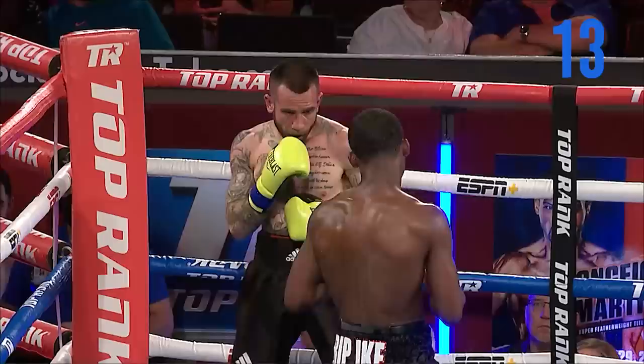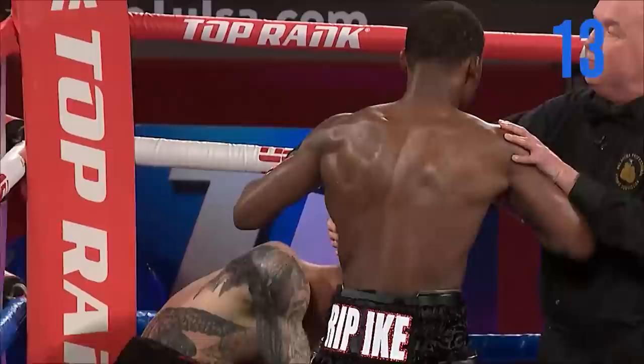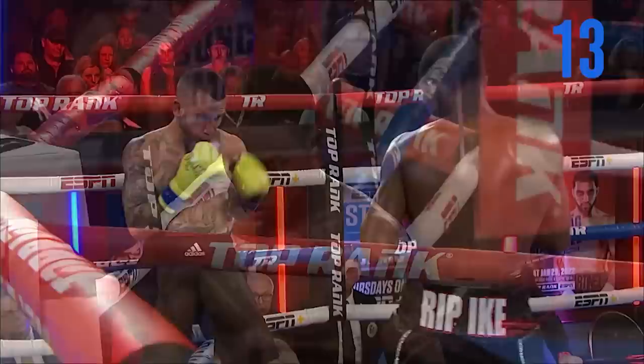Right hand framed that. Left hook — he was hurt right there. Brown was actually knocked out right before he hit the ground. Right hand, uppercut, another left hook — the referee was a tad bit late.